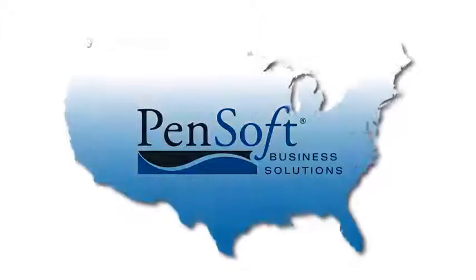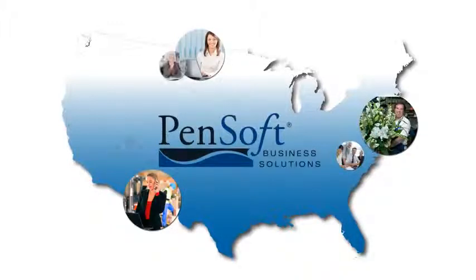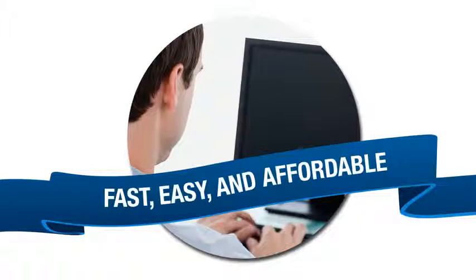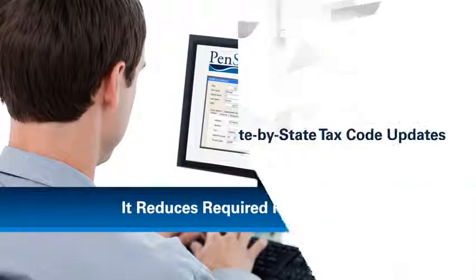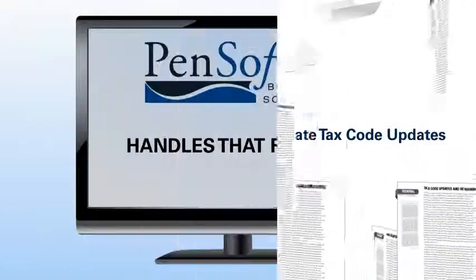Why do thousands of small to mid-sized businesses across the country use PenSoft Payroll? Because PenSoft makes processing payroll in-house fast, easy, and affordable. You can do it yourself in a matter of minutes, and you don't have to worry about keeping up with constantly changing tax codes, because PenSoft handles that for you.